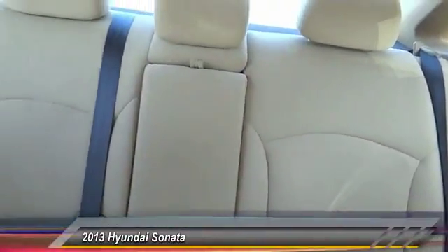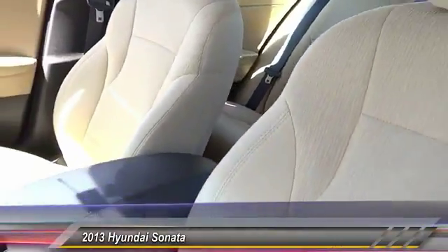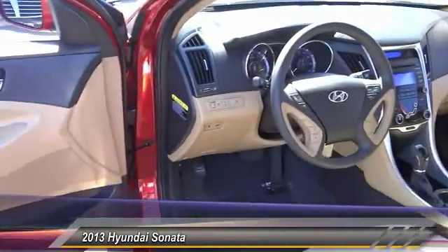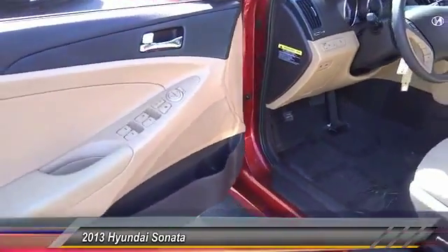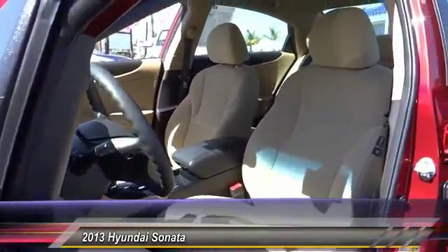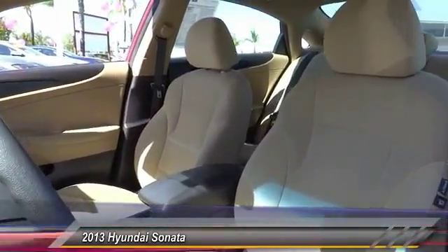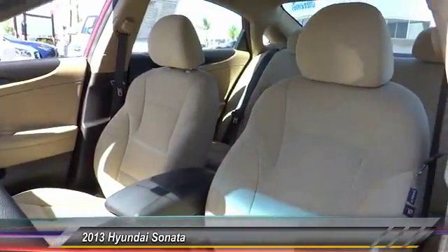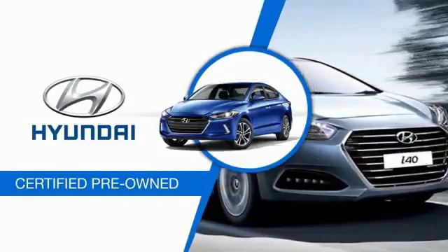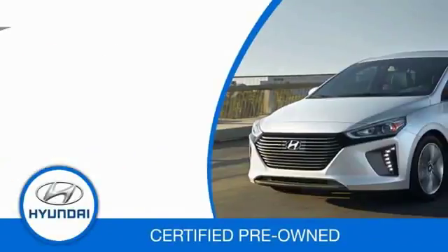Wouldn't you look great in this vehicle? Stop in today and see for yourself. Hyundai certified vehicles will provide you the confidence you desire in your next vehicle.